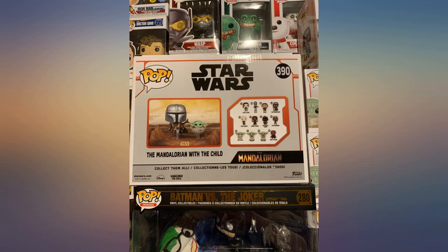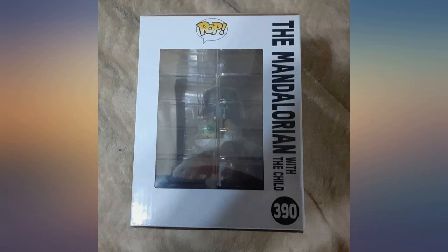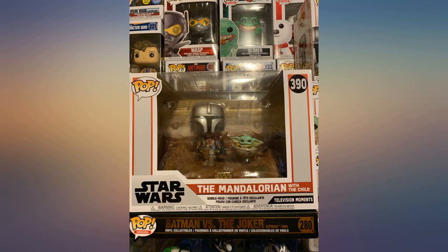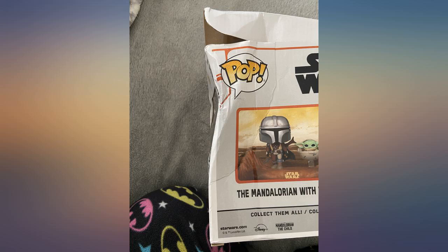I was happy that the box was in perfect condition and not damaged at all. I was disappointed to see that the Wonder Woman 1984 pop I ordered with the Mandalorian set seemed to take the brunt of the damage instead, but I only paid 7 bucks for that one, so I was happy it was that one instead of the Mandalorian.